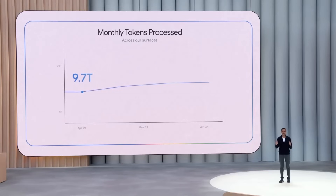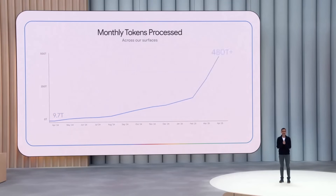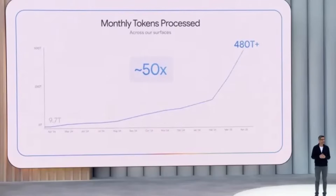First, some announcements around the traction of AI in Google. This time last year they were processing around 9.7 trillion tokens a month across all products and APIs. Now they're doing over 480 trillion tokens — that's a 50x increase from this time last year. They had a variety of stats showing how much adoption is going on with the Gemini series of models, and how the 2.5 Pro release in the consumer Gemini app increased usage by 45 percent.